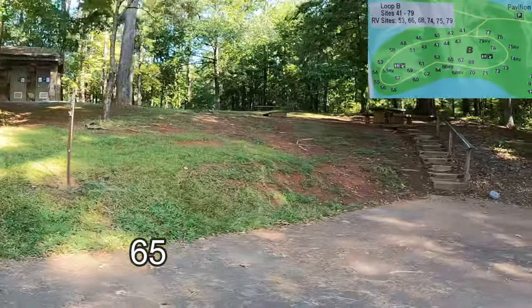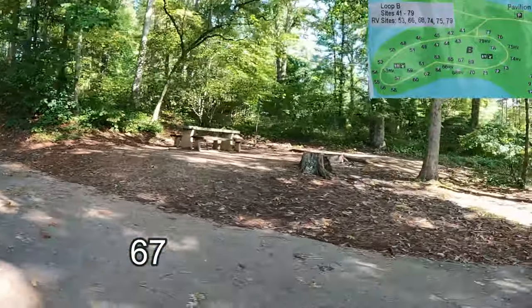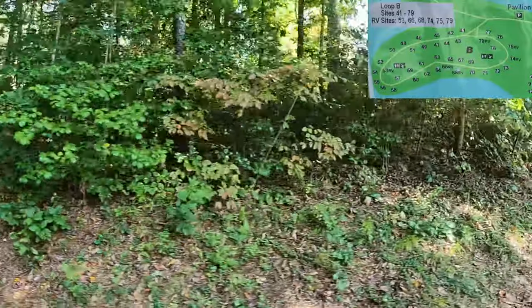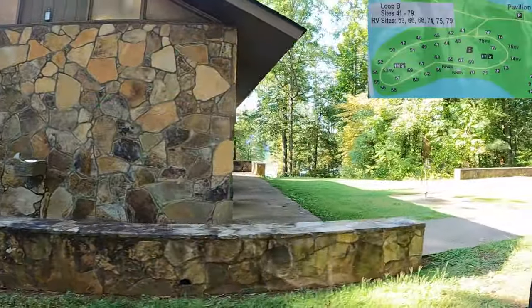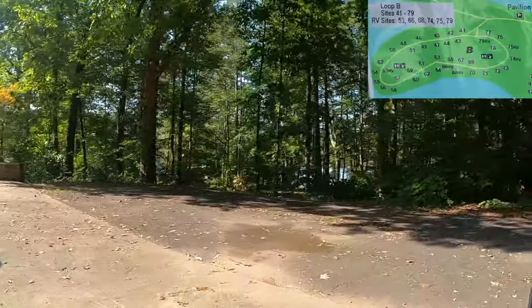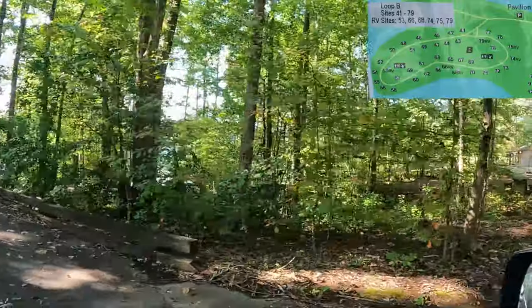Sixty-four. Sixty-seven. Sixty-nine. There's a bathhouse. Site 78. And seventy-nine, an RV site. That's it for Loop B.